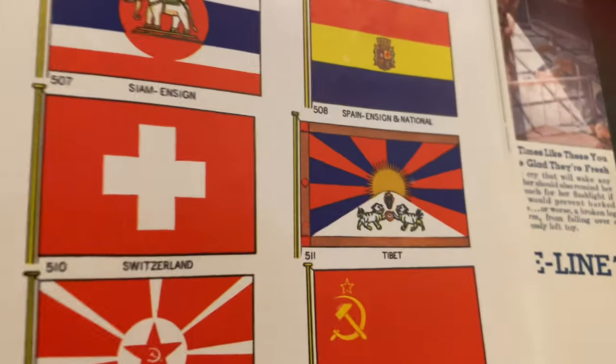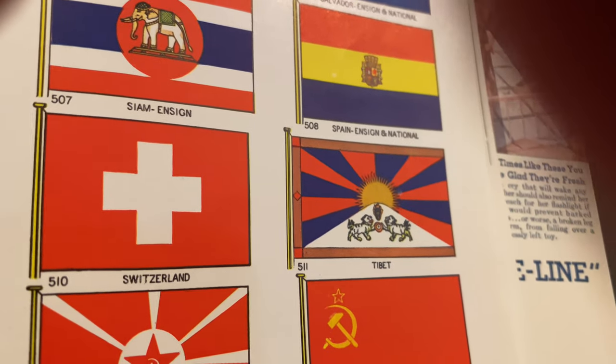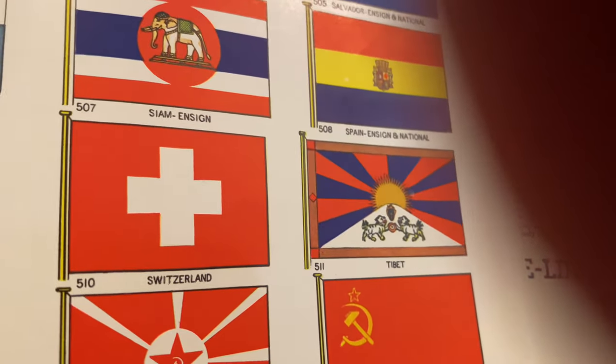It's been a year since 1934. This is the Geographic magazine 1934 edition.